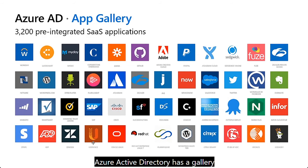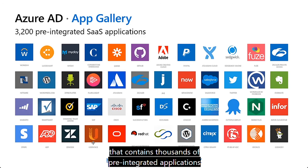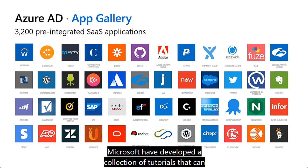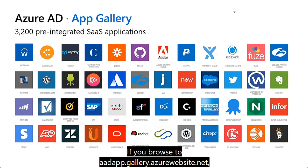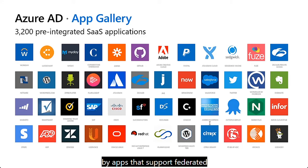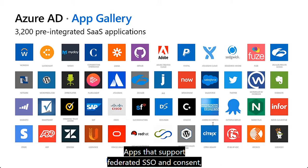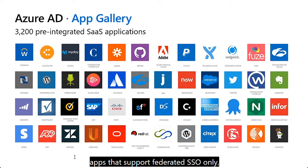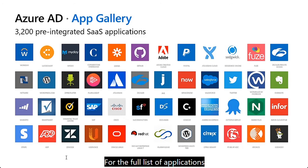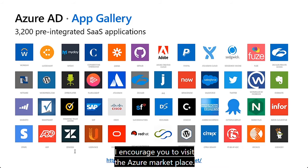Azure Active Directory has a gallery containing thousands of pre-integrated applications enabled with enterprise single sign-on to help integrate your SaaS applications with Azure AD. Microsoft has developed tutorials to walk you through configuration for the majority of them. You can browse to aadappgallery.azurewebsites.net and filter apps by those that support federated SSO with automatic user provisioning, federated SSO with consent, federated SSO only, or password SSO only. For the full list, visit the Azure Marketplace.